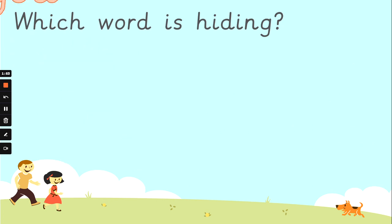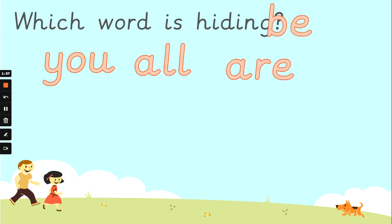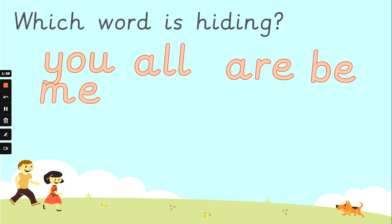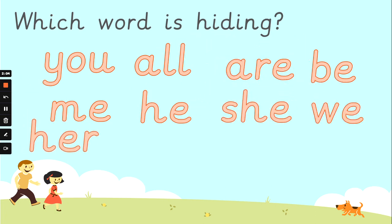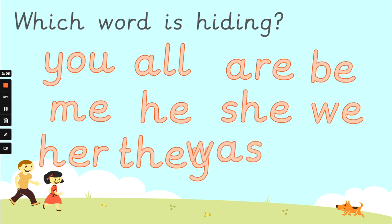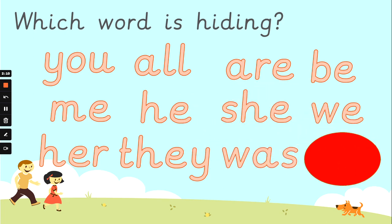Well done. What about now? You, all, are, be, me, he, she, we, her, they, was, and my. Which one's going to hide? Oh, I know it. Do you know it? It's 'my'. Well done.